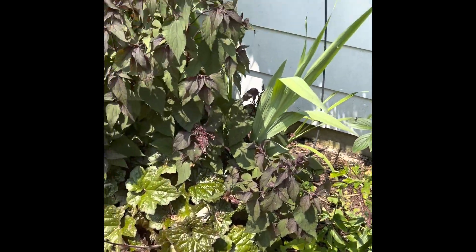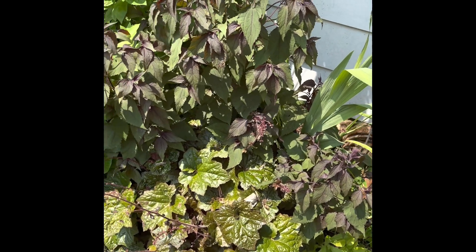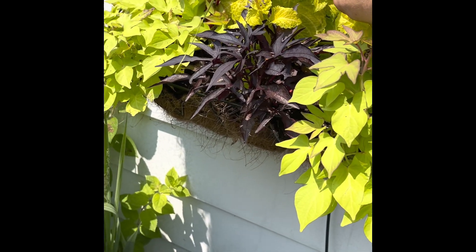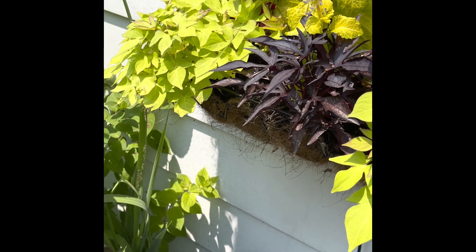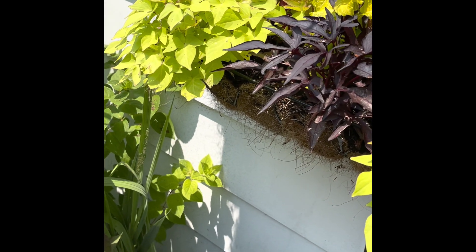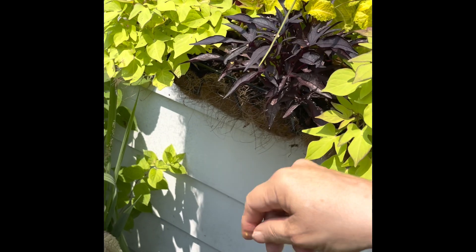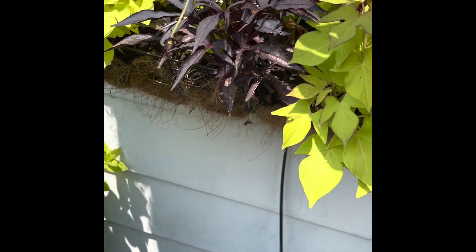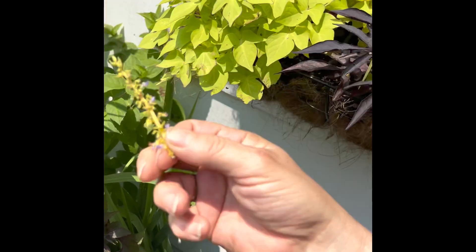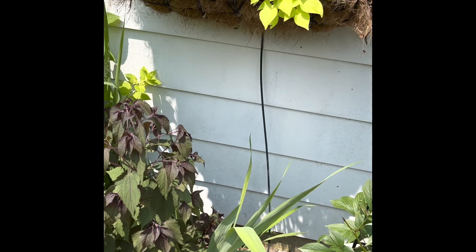On this side over here we have another one of the chocolate bushes, which kind of came up all by itself. This window box here has coleus. I'm going to pinch these flowers off because most coleuses I want for the leaf color — if you let them bloom they don't grow as big. But if you pinch just the little top flowers off, it encourages the bottom to grow more.